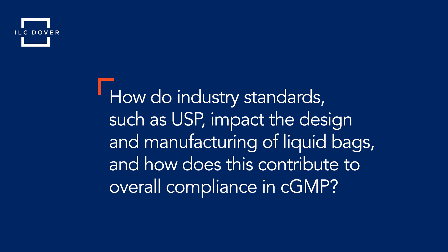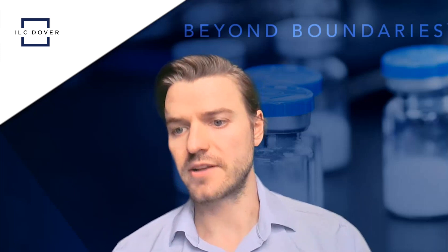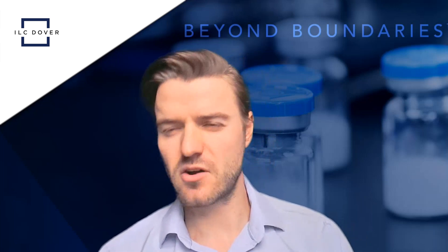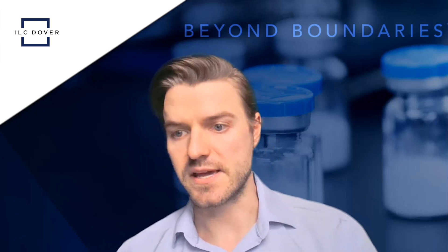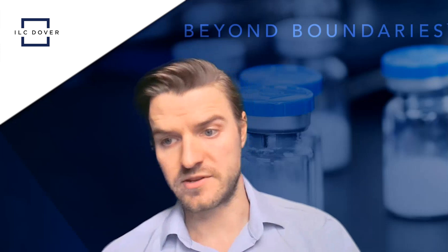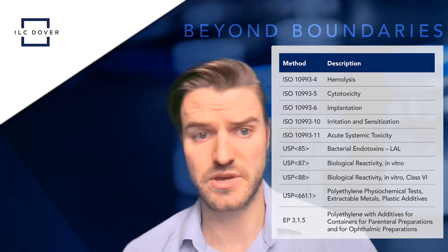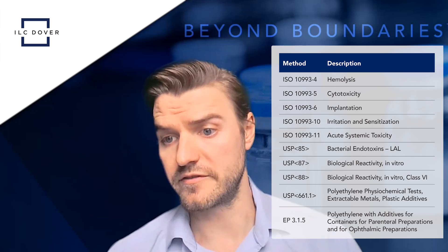How do industry standards such as USP impact the design and manufacturing of liquid bags, and how does this contribute to overall compliance in CGMP? When it comes to the quality of the bags and the regulatory requirements needed in the industry, this all goes into the thought when designing the films and the product contact parts of the bag. For us, we use the Renlo 9101, a polyethylene film. One of the reasons we wanted to use that film — and so many others in the marketplace use it — is because it has a great test profile for different regulations, whether it's USP, FDA, or ISO.